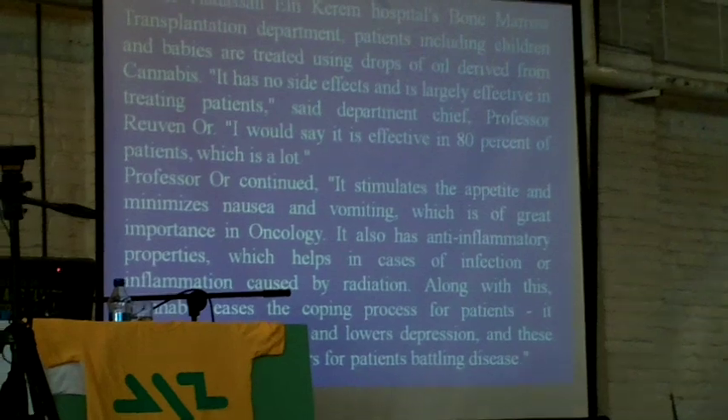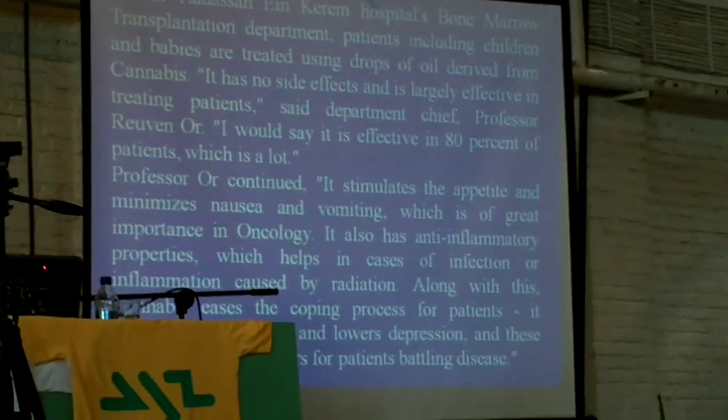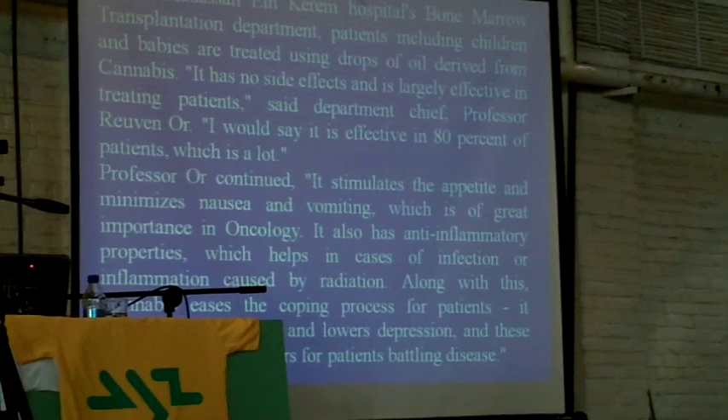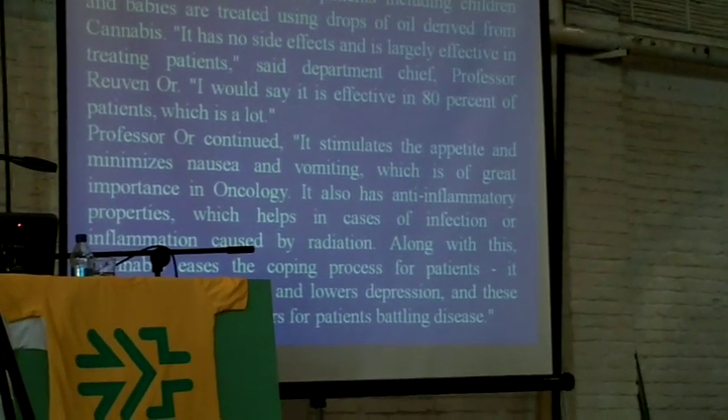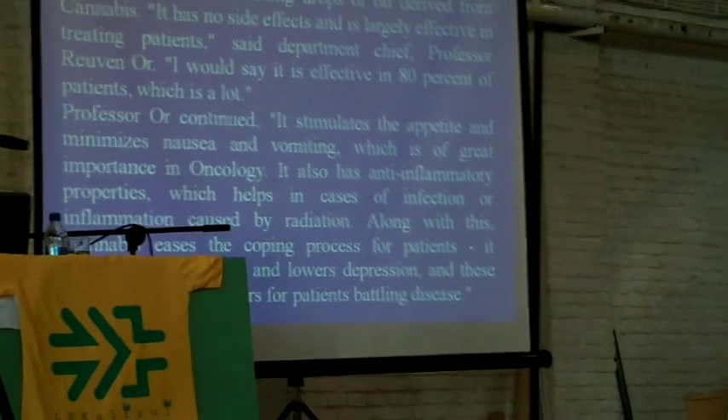When performing bone marrow transplantations in children, they use cannabis for treatment, and the efficacy is 80%. There is just no other medicine which treats at such a high percentage successfully.